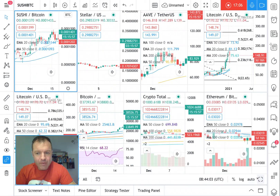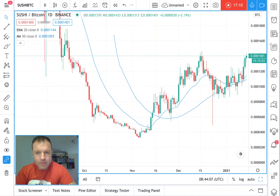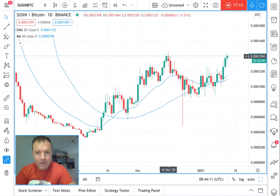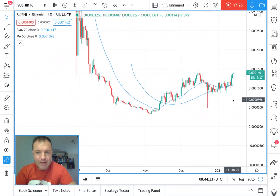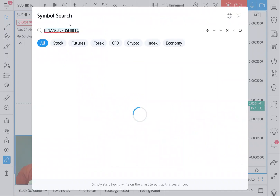I invested in Sushi last week. Sushi/BTC is outperforming Bitcoin and doing really well. It has to get above this level here — 1,401 satoshis — and it's looking good. It's a great pattern, that little rounded pattern there. Looking good, Sushi. On the daily chart I also invested in another one called Injective Protocol — there's a new one for you.